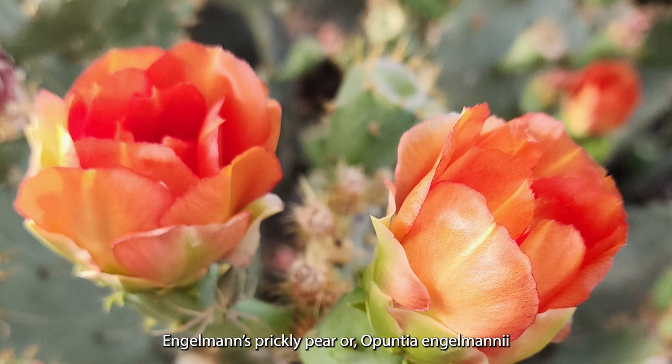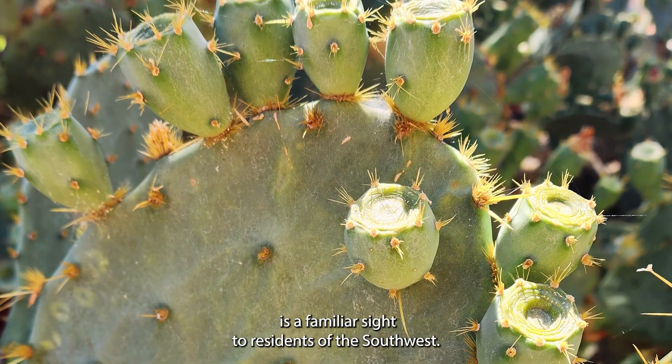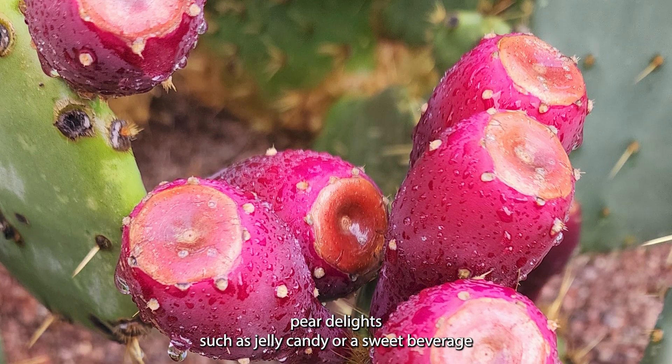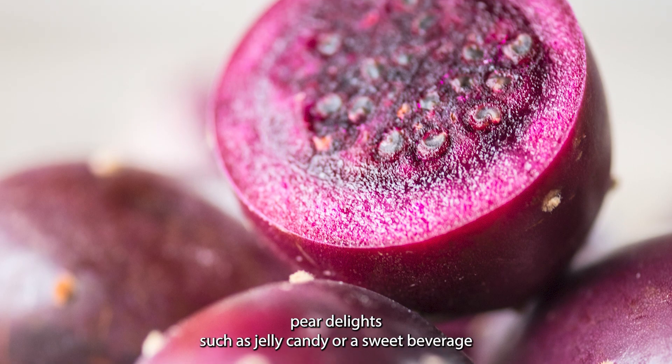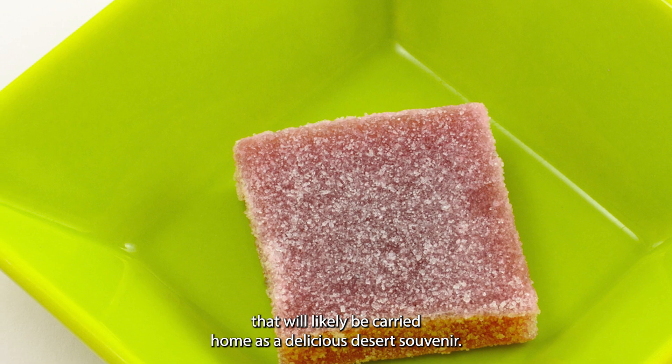Engelman's Prickly Pear, or Opuntia engelmanii, is a familiar sight to residents of the Southwest. Visitors to any gift shop are sure to find prickly pear delights such as jelly, candy, or a sweet beverage that will likely be carried home as a delicious desert souvenir.